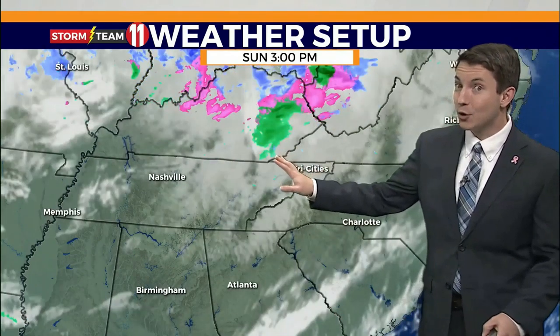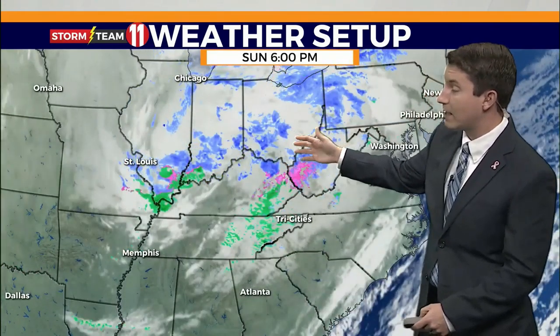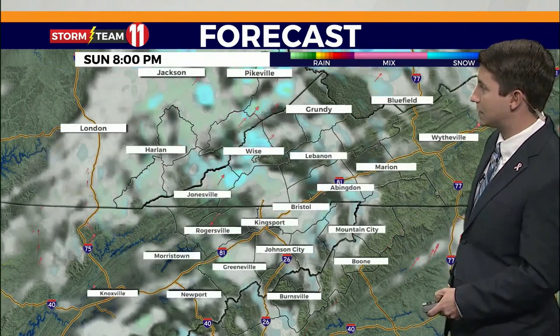It's very similar to Saturday — eerily similar, in fact. You can see that bowling ball feature here on the weather map as it moves across the Ohio Valley. It puts us in the colder sector of the system and it's going to be all snow after 9 or 10 o'clock. Don't even be surprised if you see a few sprinkles or light rain over the next few hours in the valleys.